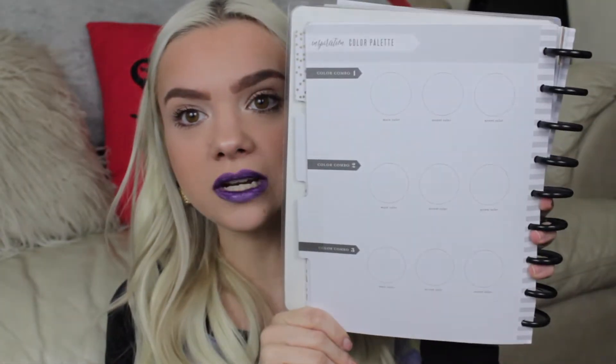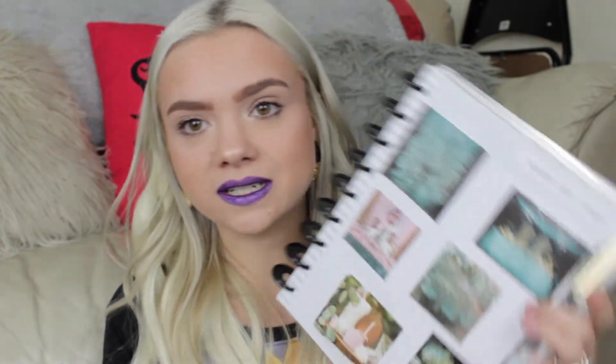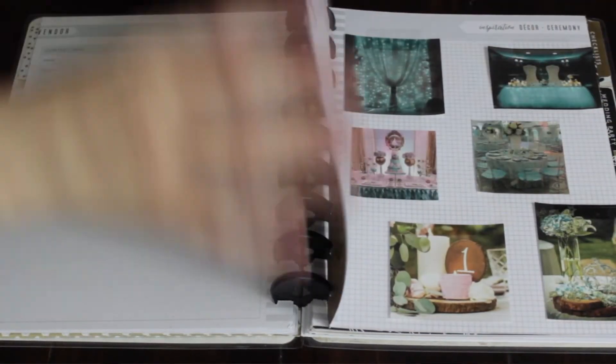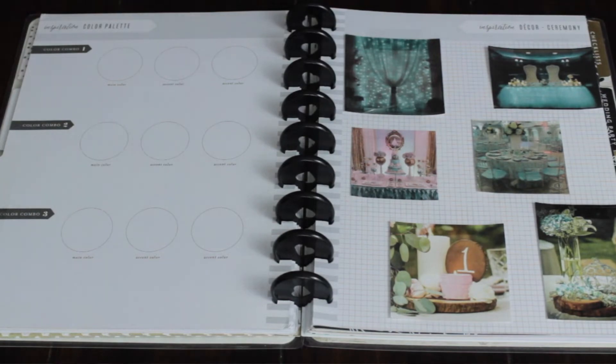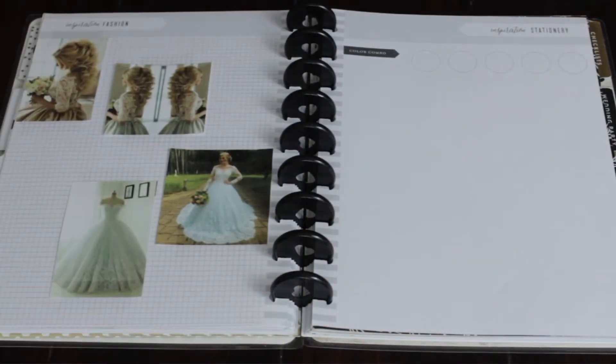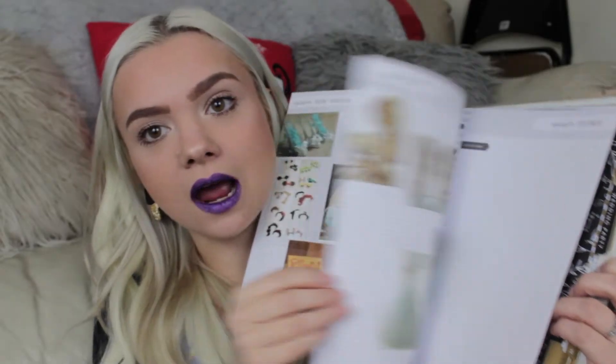Next we move on to the Inspiration tab, which I have already kind of filled out. The first page lets you list out color palettes — it gives you three different options to write down your main color and accent colors so you can pick your top three color combinations and look at them side by side. Then it gives you options to put pictures — I just printed some out from Pinterest and put them under their designated category: decor for the ceremony, decor for the reception, fashion for the bride, stationery, and florals. I haven't filled this out totally yet.